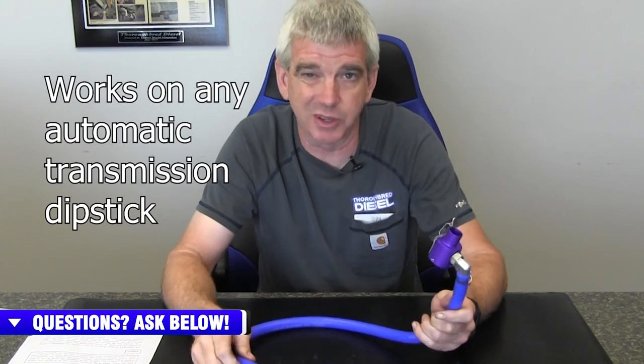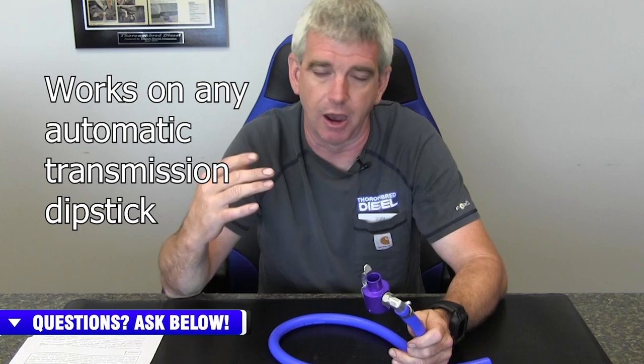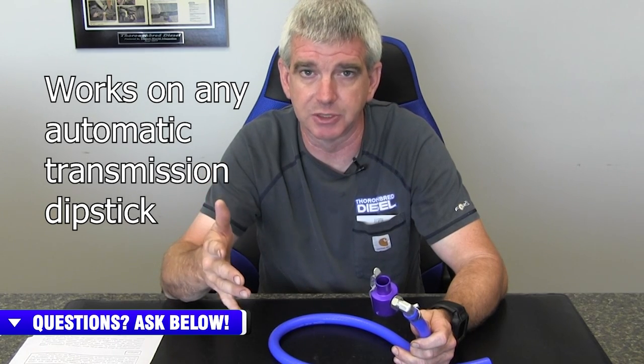ATS has come out with what they call the doomsday device. This is marketed for the Dodge Cummins 68RFE owners, for the years 2007 and a half to current. But truth be told, this will really work on any automatic transmission dipstick.